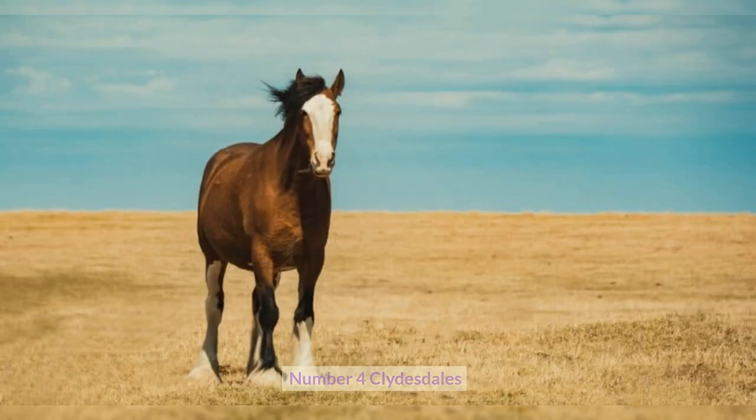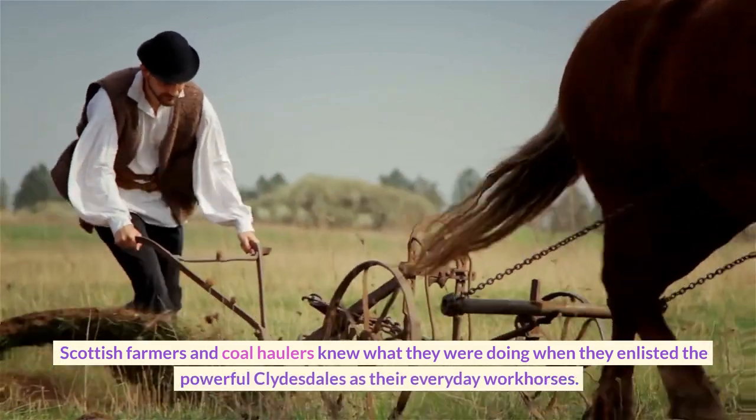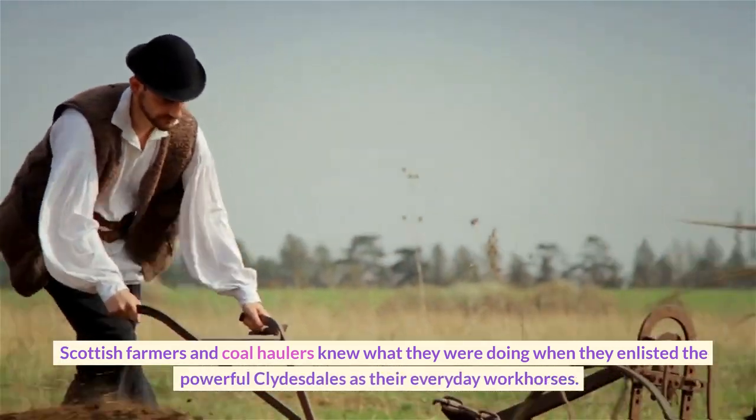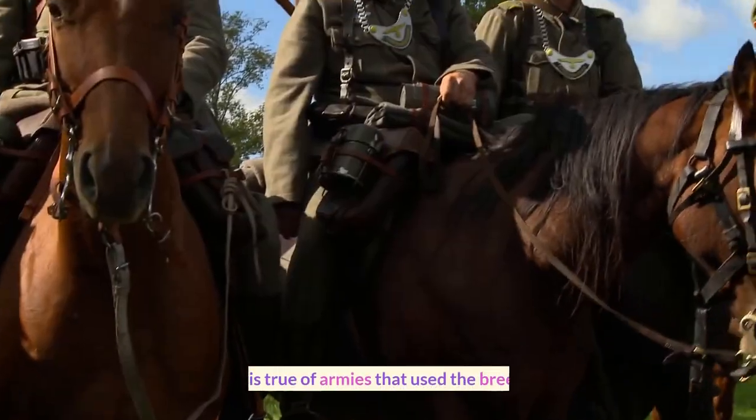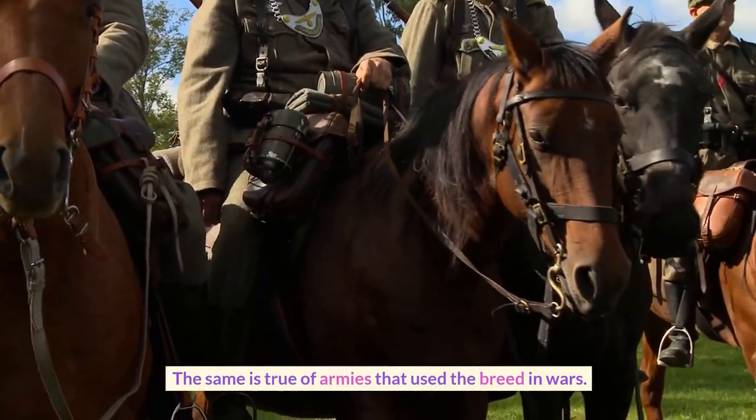Number 4: Clydesdales. Scottish farmers and coal haulers knew what they were doing when they enlisted the powerful Clydesdales as their everyday workhorses. The same is true of armies that used the breed in wars.